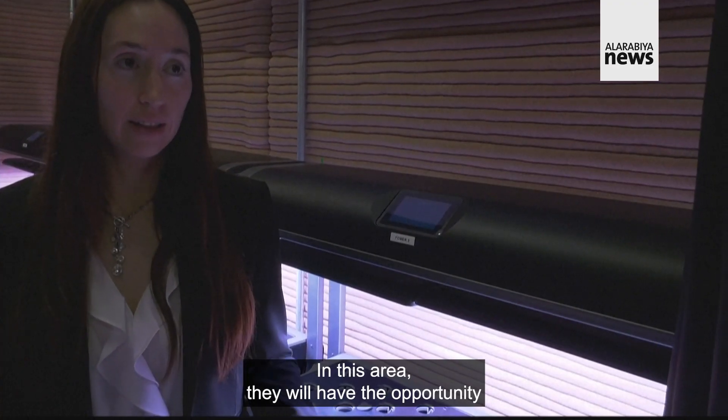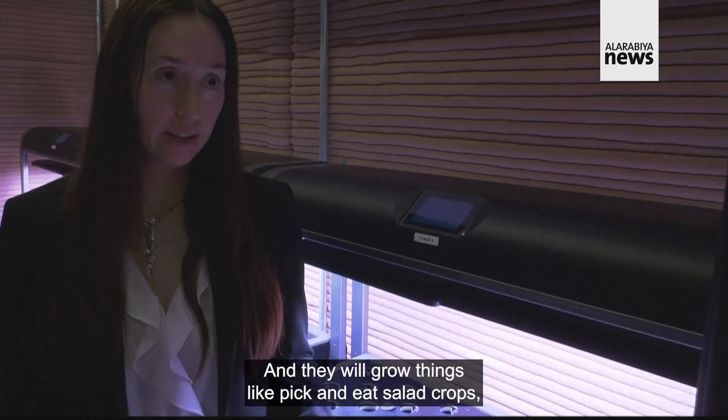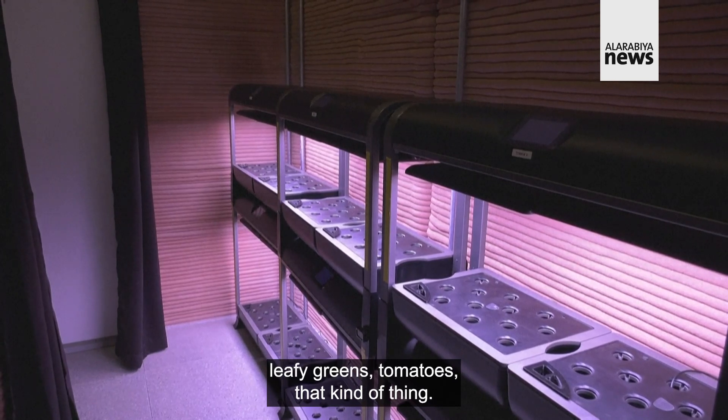In this area they will have the opportunity to grow crops at certain intervals in the mission, and they would grow things like pick-and-eat salad crops, leafy greens, tomatoes, that kind of thing.